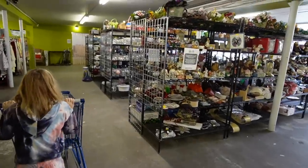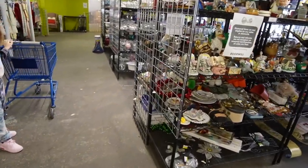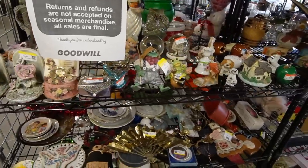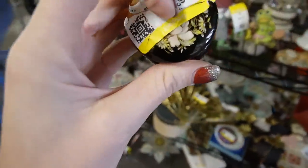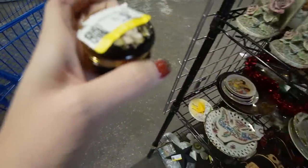Looks like we've got the whole place to ourselves. Let's look over here on this shelf — might find some treasures here. This is $3.99, it's a stone little box.